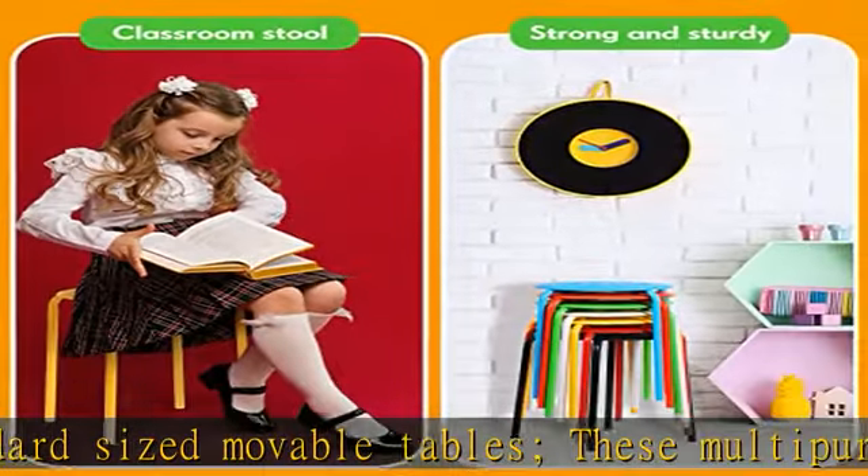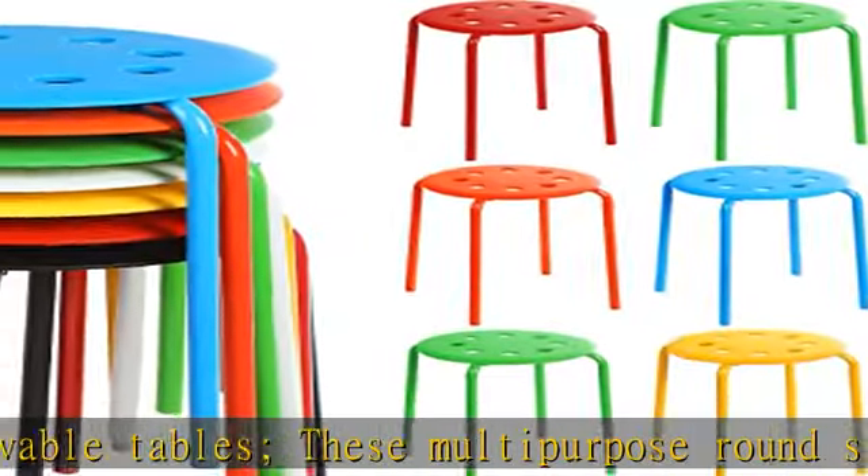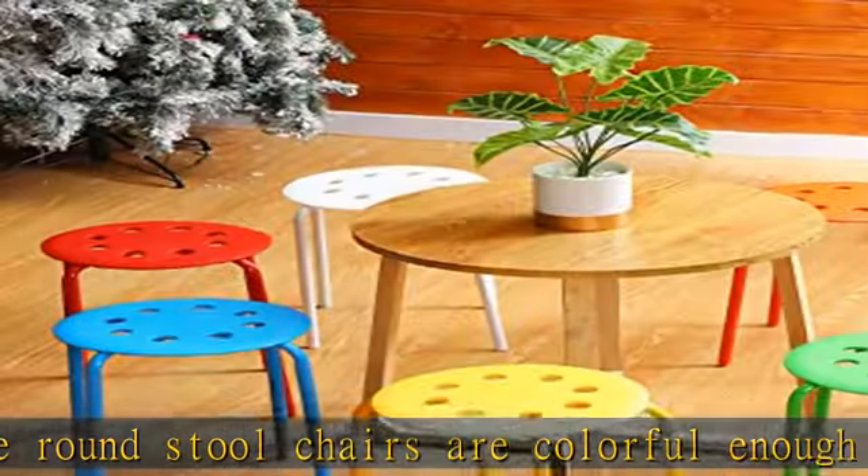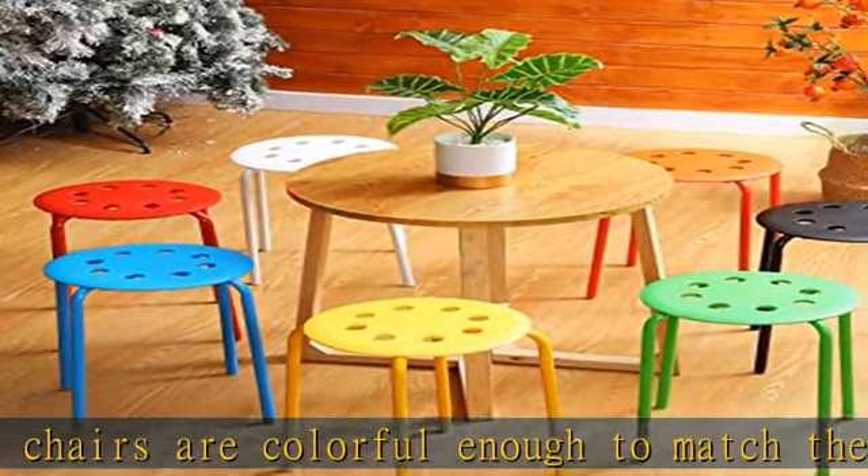Multi-purpose: these round colorful stackable stools are beautiful and elegant, serving as nice decorations for home, living room, balcony, office, school, and more. These colorful school stools can also be applied in the kitchen, dining area, or bar. Check the description to get this item.